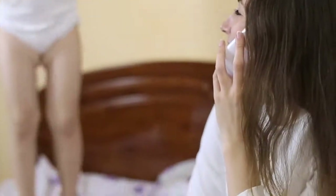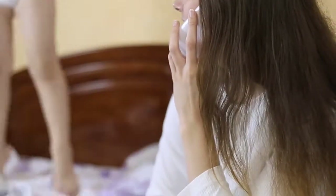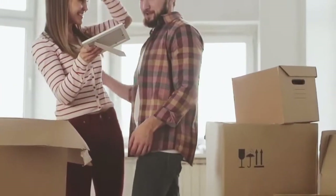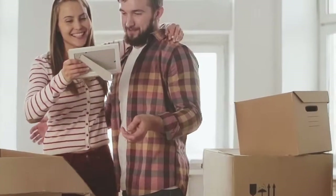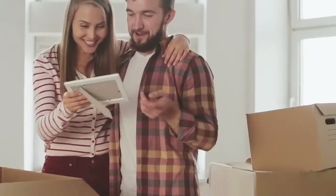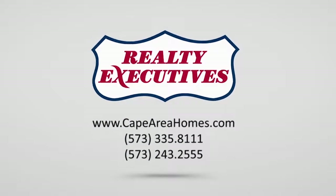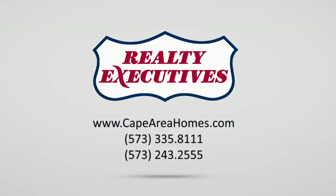A place where you can dance around without pants on, and it's perfectly fine. At Realty Executives, we treat every client the same. Whether you're buying a million-dollar home or your first starter home, we know how important that is to you, and we make it just as important to us.